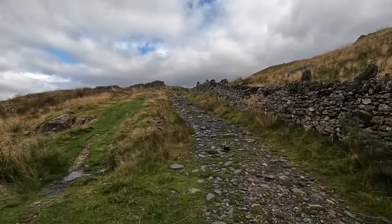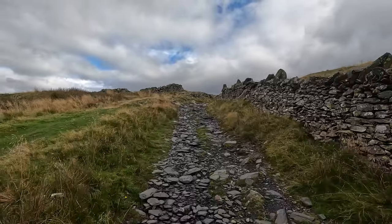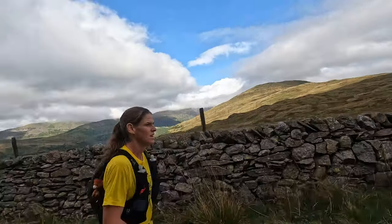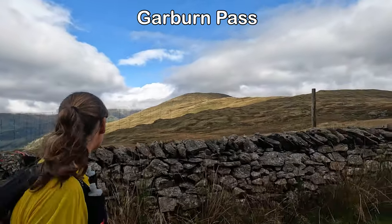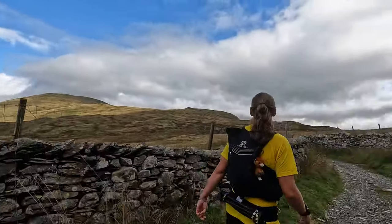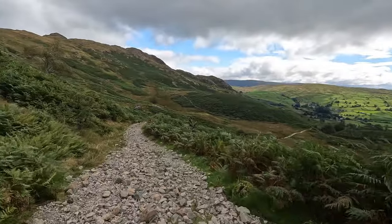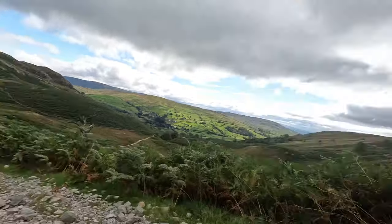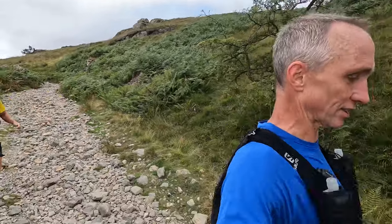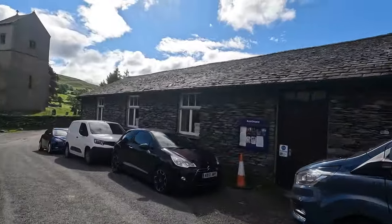This is Garburn Road, or Garburn Pass. That's your high point of the pass, it's about half a mile ahead. That's the first of the five passes. This is the high point of Garburn Pass. This is classic Lake District descent, passing Kentmere Village Hall.